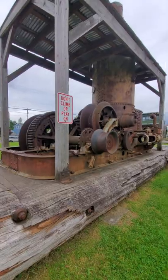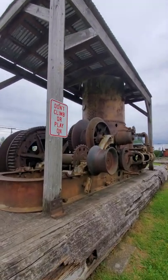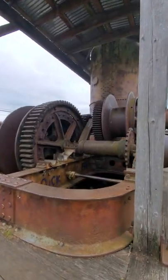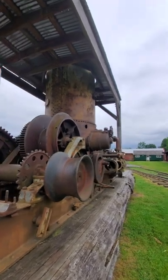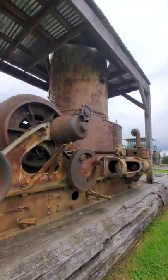Let's go look on the other side. All right, so it looks kind of similar, but you can see more of the insides there. Look at that. Wow. Pretty cool.